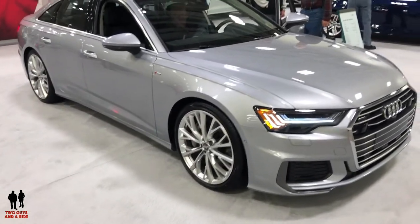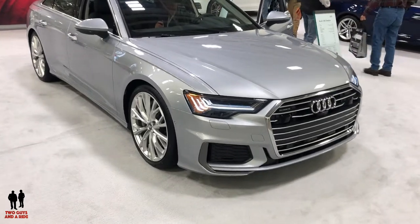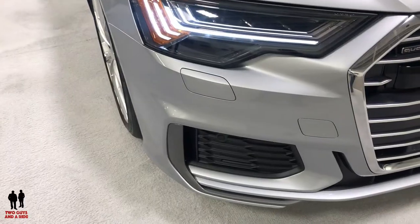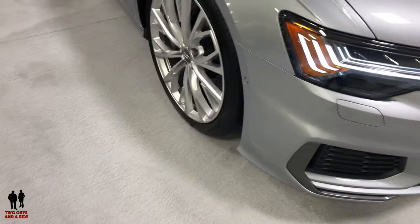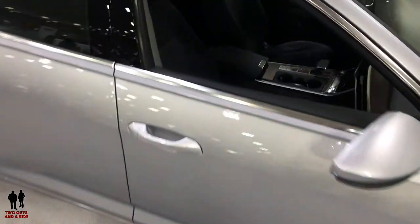This is the 2019 Audi A6, starting price $58,900 up to $67,100. It does feature HID Matrix design LED headlights with dynamic daytime running lights. This does have anywhere from 19 to 20 inch wheels, and it does come with the panoramic sunroof.